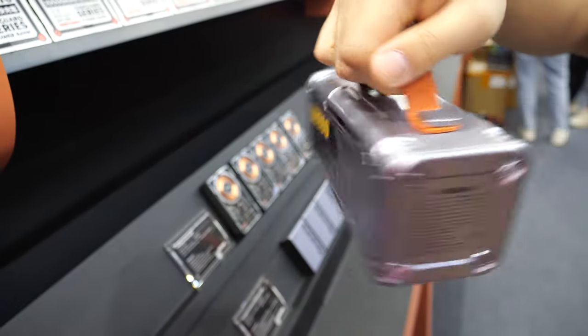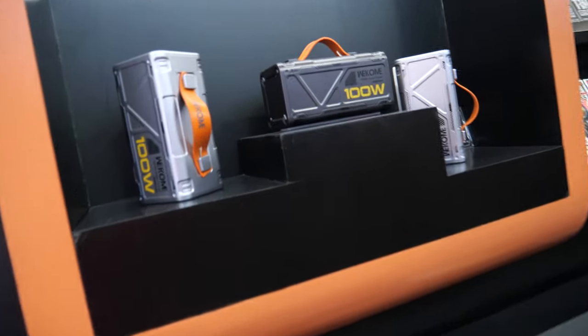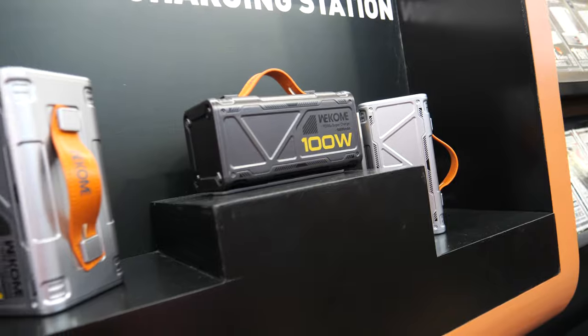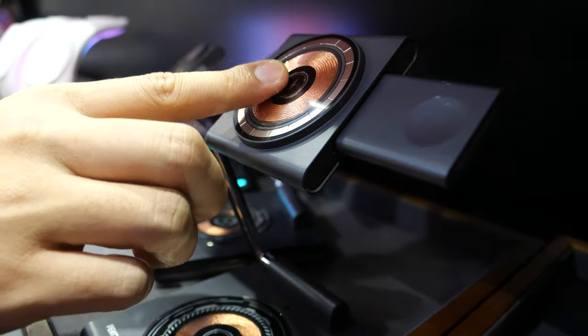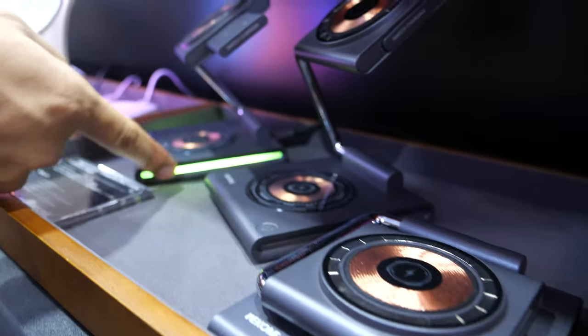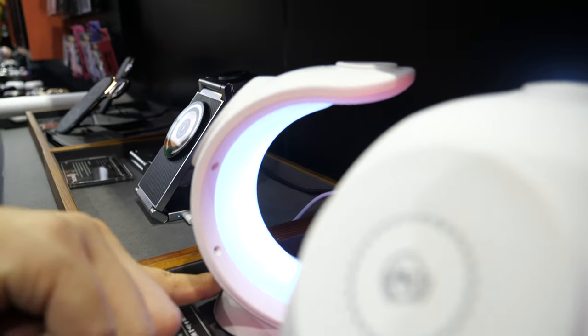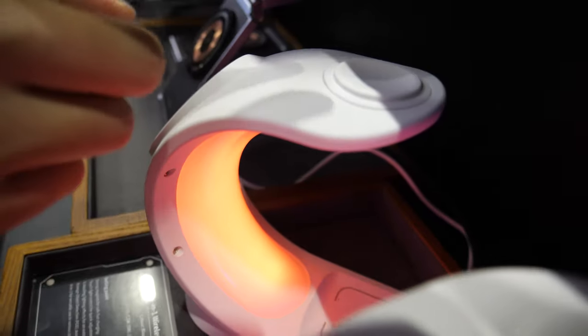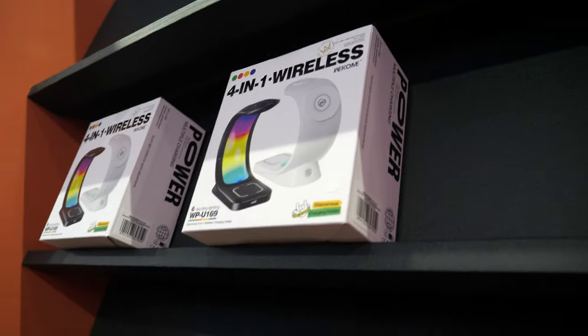Is it really expensive to have 50,000 mAh? Not really — it's only 30 USD. We also have the same in different colors. Let's check here — it's a multi-functional wireless charger for earbuds, phone, and watch. It can fold like this. There's also a light — very stylish!